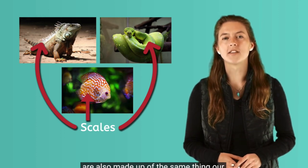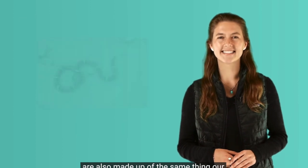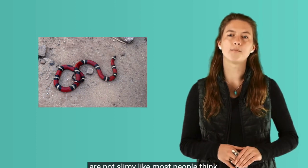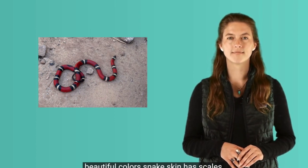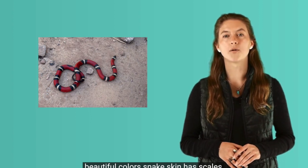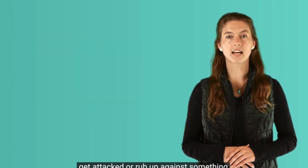Scales are also made up of the same thing our fingernails are made up of. Snake scales are not slimy like most people think. They're smooth and can be made of very beautiful colors. Snake skin has scales to help protect the snake if it were to get attacked or rub up against something rough. Their scales are like armor on a knight.